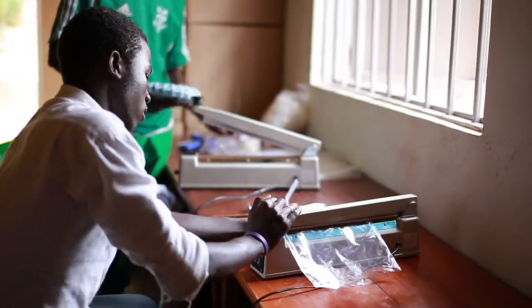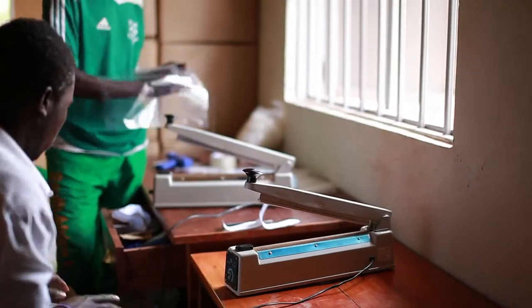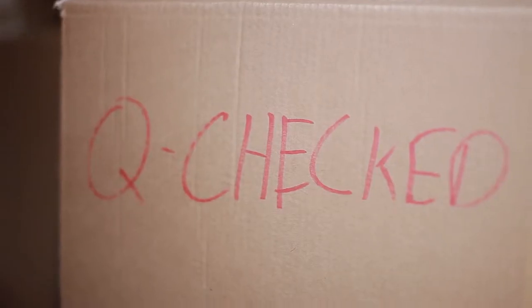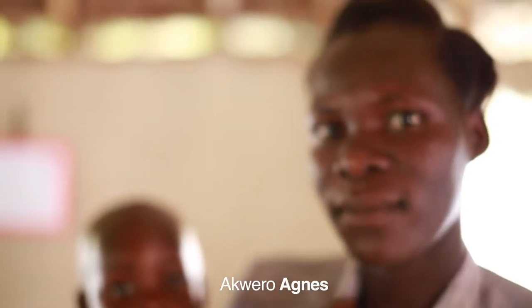Within three to four days, it reaches L.A. and is delivered to our warehouse in Costa Mesa, where it's unboxed, re-boxed, and sent to someone's house.